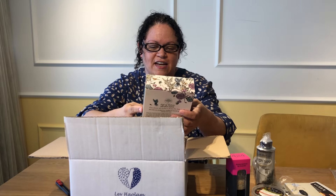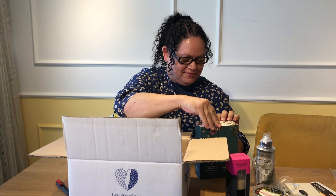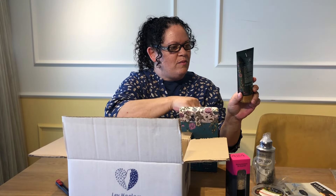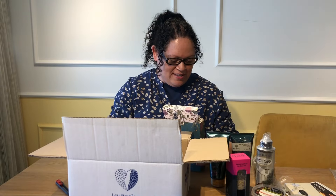Body lotion and exfoliating scrub — this must be a set. It's made out of hemp oil. Let's see what's inside. Wow, two tubes! That's amazing. Can't wait to use that.